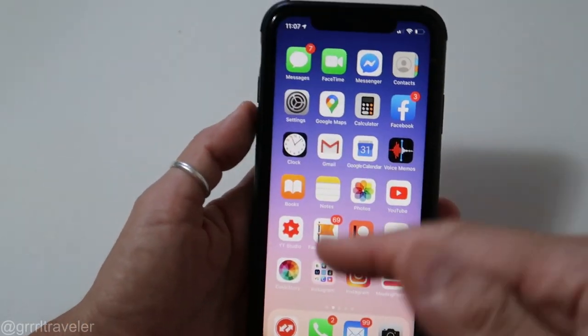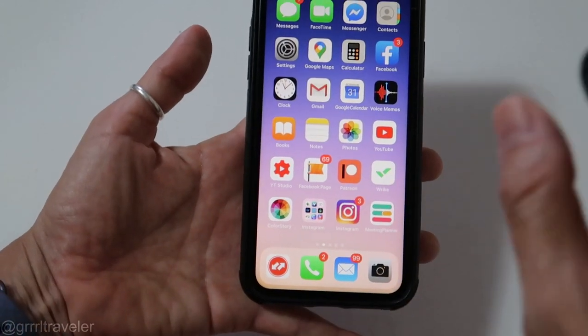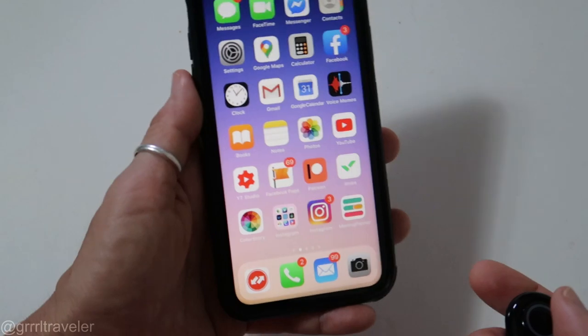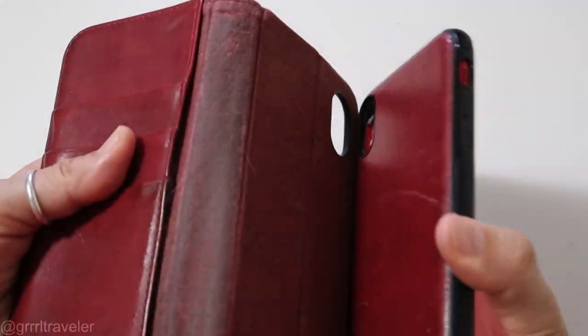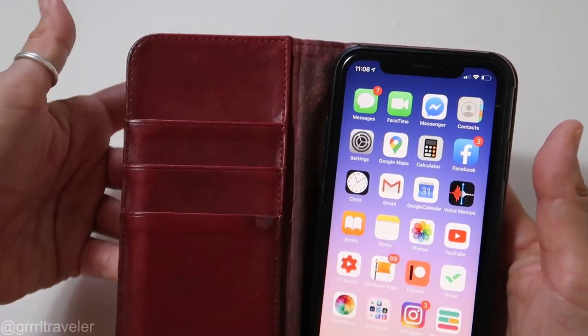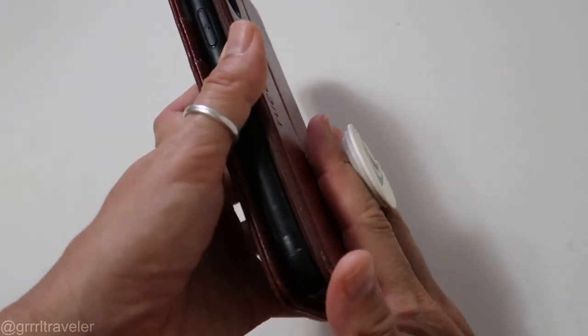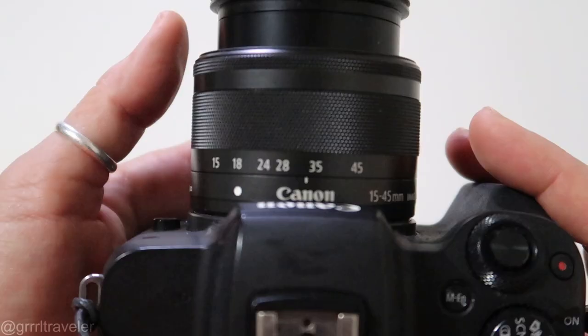I have a bunch of stuff on my iPhone — anything from maps, metro maps, notes, booking confirmations, the works. And this would be nothing without that little magnetic set. I've got credit cards and it's a nice little wallet with my little pop-out right there, in case I need to selfie myself.